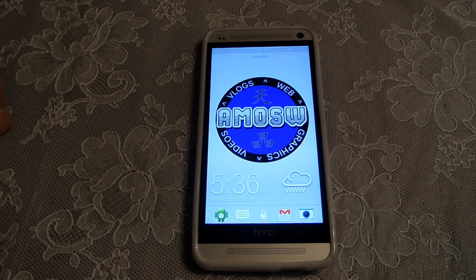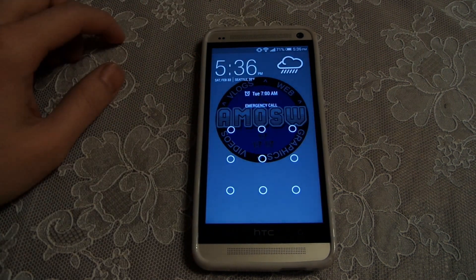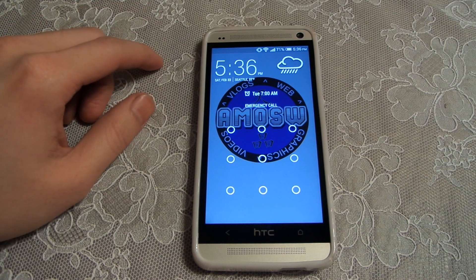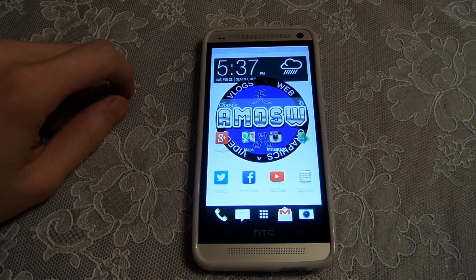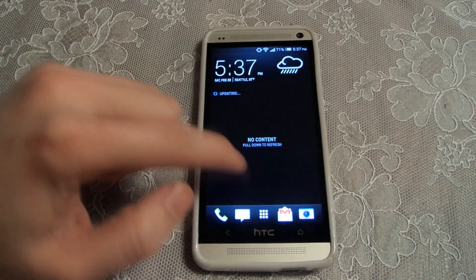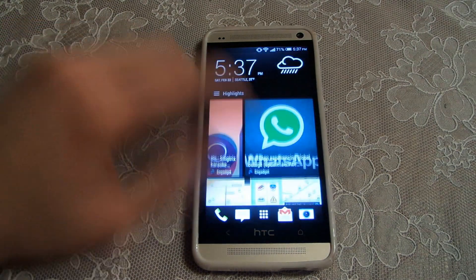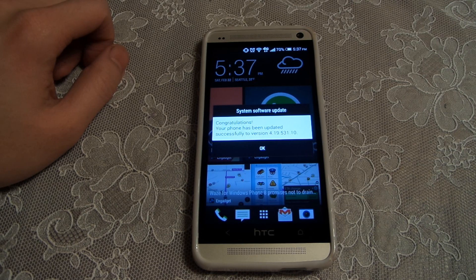Alright, here we are — here's my lock screen. One thing I noticed right off the bat: the lock screen has changed. It used to be all black when I had my lock screen, but now it has my background. Let's see if anything else has changed — nothing really has changed on the main feed. But there's a system software update notification that says congratulations, your phone has been updated successfully to version 4.19.531.10.